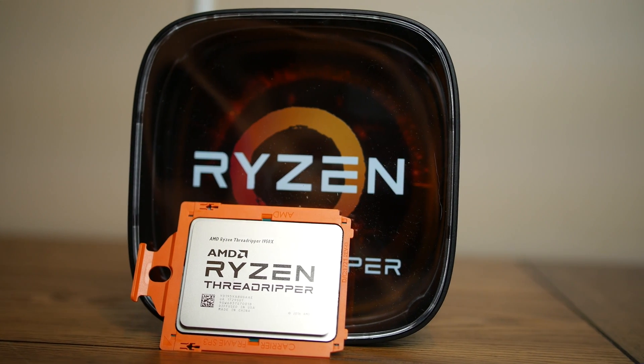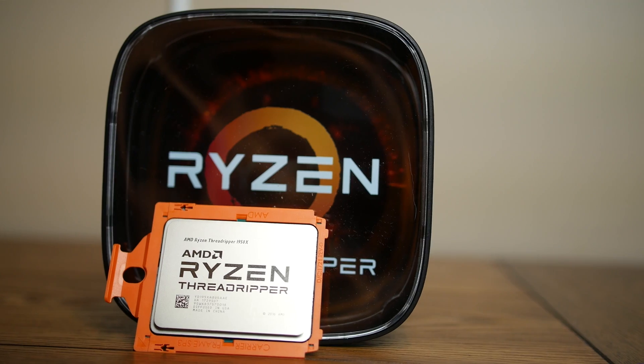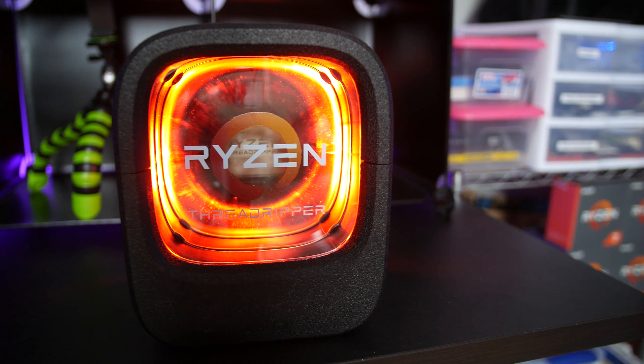AMD is positioning Threadripper to compete against Intel's new X299 platform, and with their initial launch featuring a 12-core and a 16-core processor, they've leapfrogged Intel on core and thread counts, for the time being at least. Intel's 7900X is currently the king of the hill and only sports 10 cores, but by the end of the year, Intel has promised chips ranging all the way up to 18. The arms race has begun, folks.